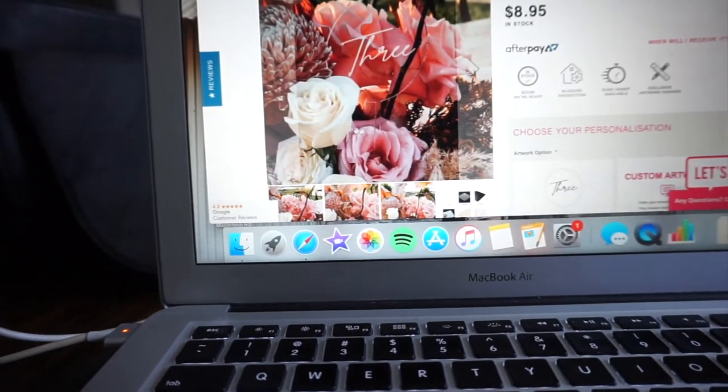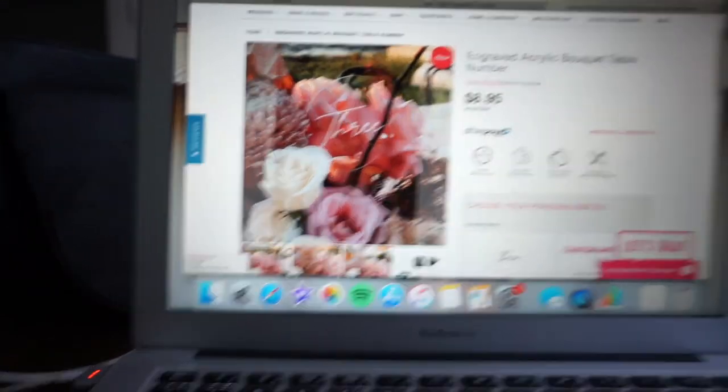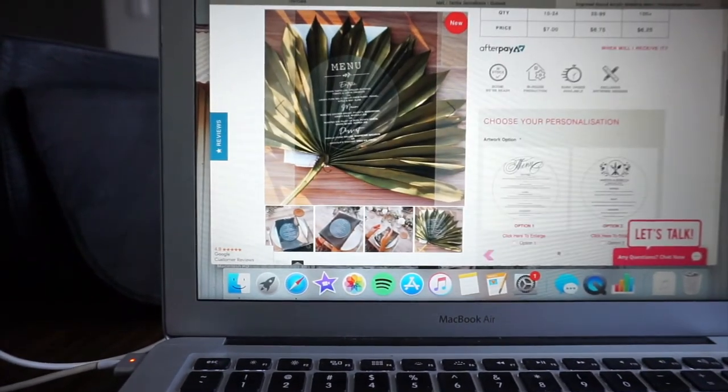The table numbers are round acrylic ones that go into the floral arrangement — they're really cute. I'm thinking of getting the black ones with white writing for $9 each. To match the theme I also found acrylic menus to sit on the table — probably one per table — in black with white writing to match. I'll take a screenshot and email the florist. Email florist: done.